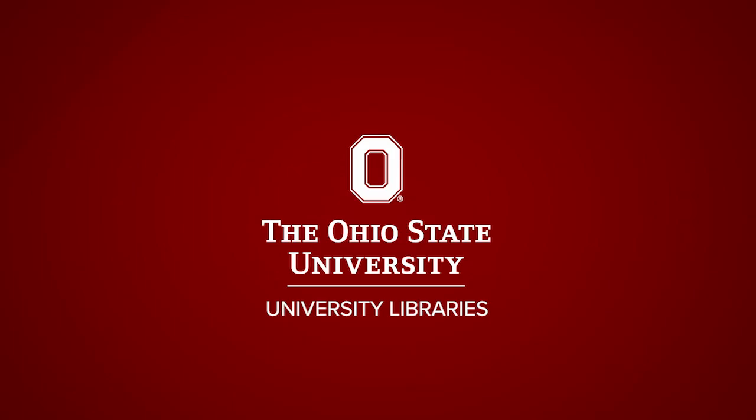For more information about the university libraries, please visit library.osu.edu.